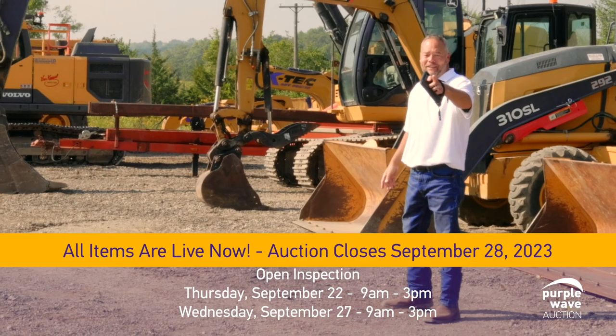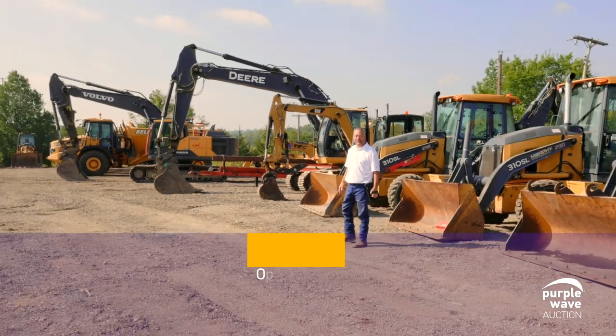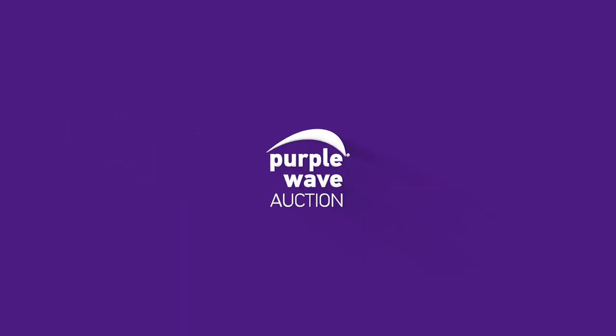Selling September 28th in the construction auction here in Kansas City. These are live on purplewave.com, so go check them out right now.